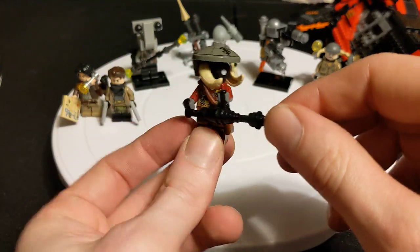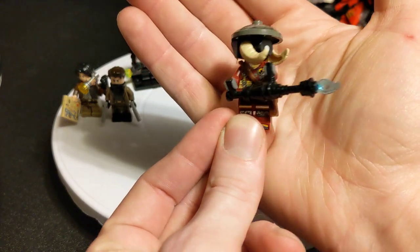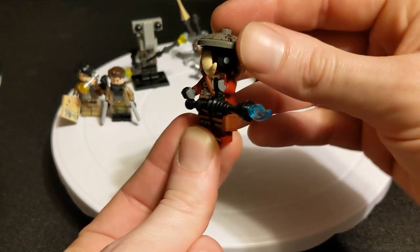He's a big, gentle guy. Doesn't talk much. But if you need him to cause a lot of mayhem, he's your dude. He's there to back you up.